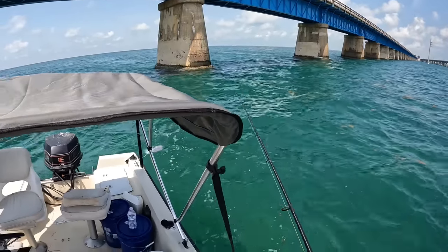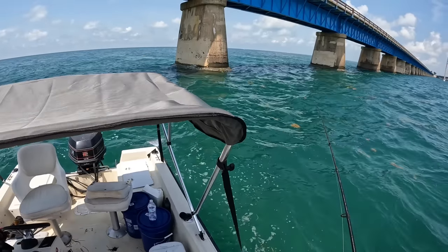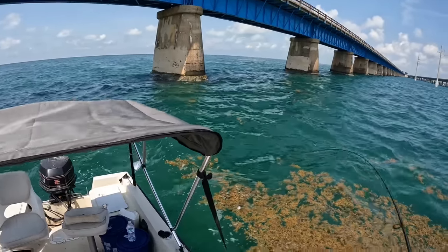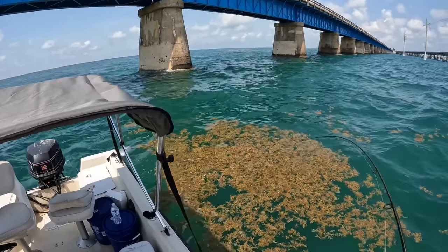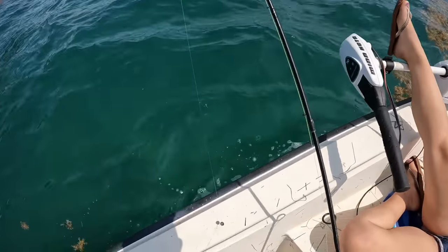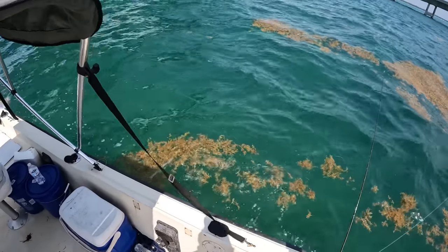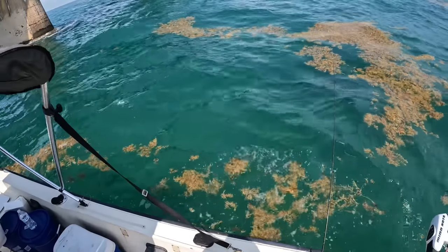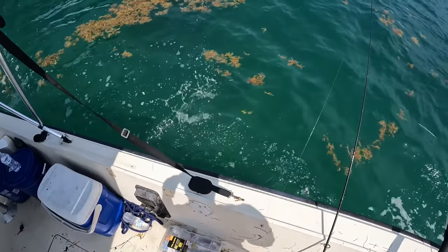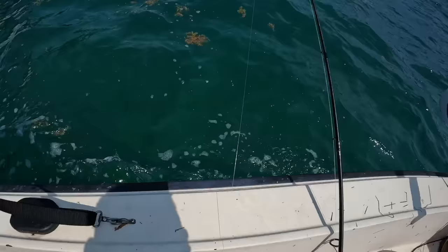Just lost one, going to try again — just dropping it right beneath that chum bag. There we go, coming through a bunch of sargassum. That's another nice little yellowtail. Making the most out of a very rough, windy day for a 17-foot boat. Like I mentioned earlier, we were going to try to make it out to the patch reefs, but not a chance. Nice fish. They're so gorgeous.